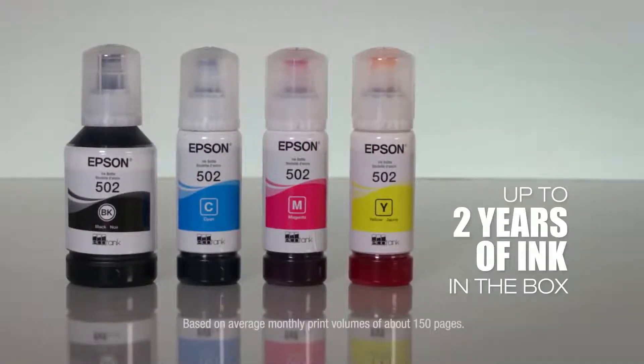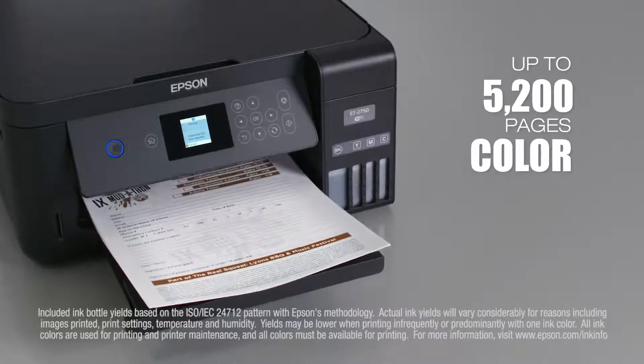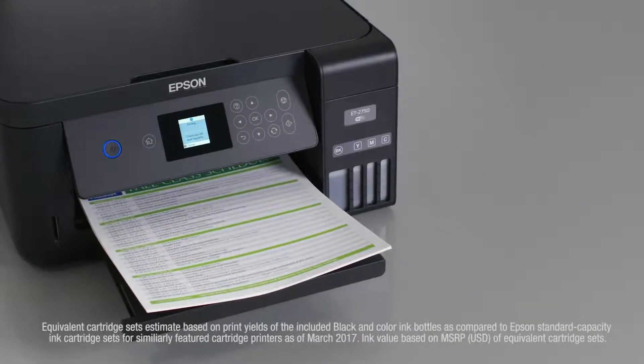It includes up to two years of ink in the box. That's enough to print up to 6,500 pages black, 5,200 color, equivalent to about 30 ink cartridge sets. That equals $1,000 in ink value.